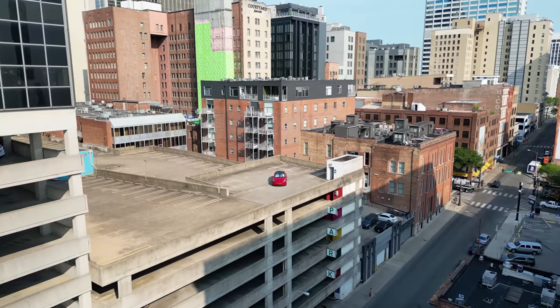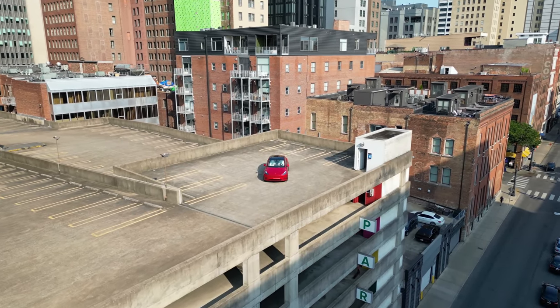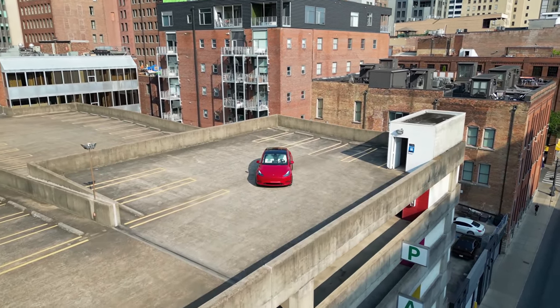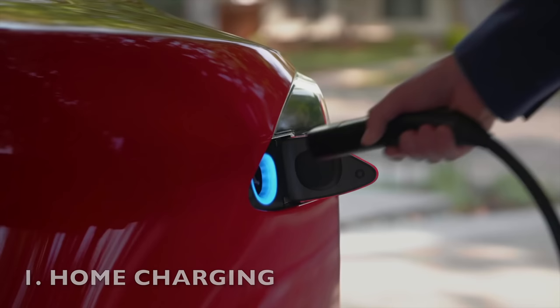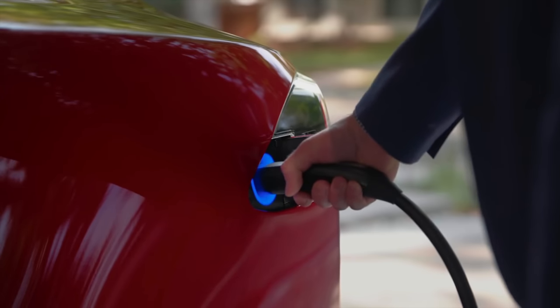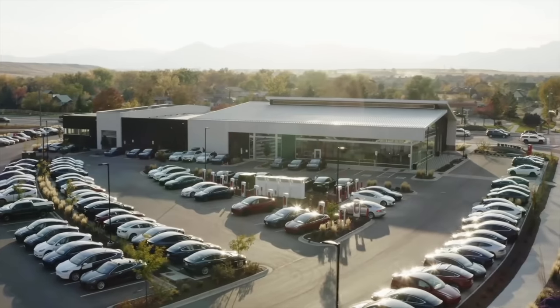From choosing the right range to planning for charging and avoiding unnecessary upgrades, I'll cover everything you need to know. So sit back, relax, and let's dive in. First up is home charging. Having a charging plan and charging setup is crucial before you take delivery of your Tesla. Yes it's true, Tesla has one heck of an established charging network,